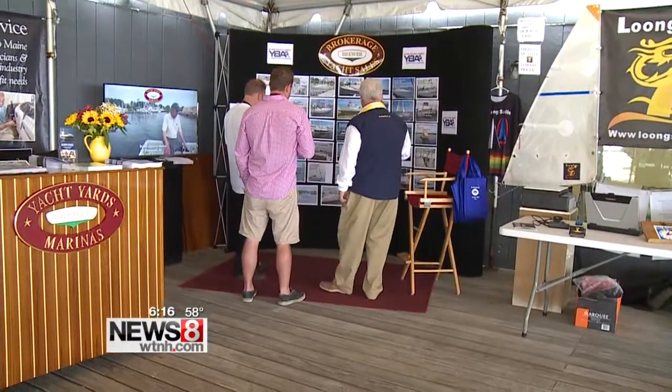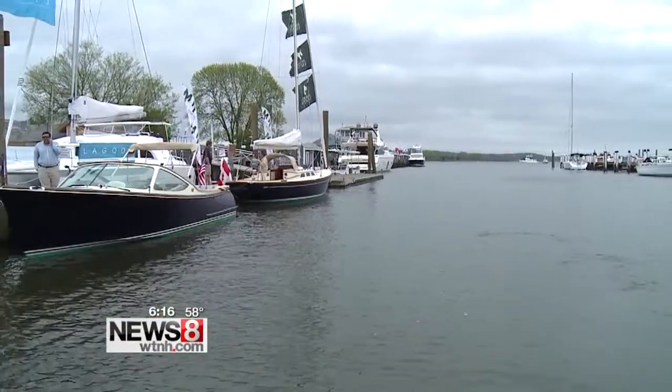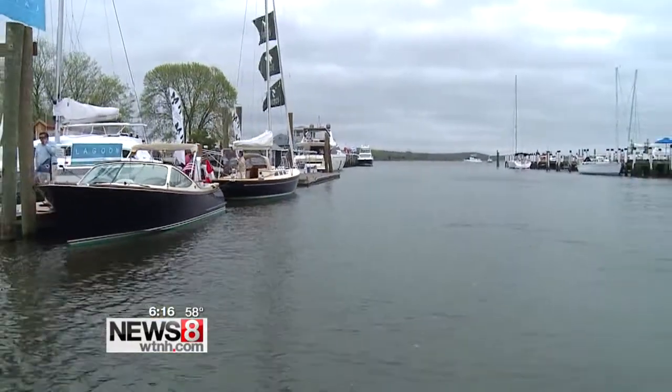Come support some local businesses at the Connecticut Spring Boat Show in downtown Essex. They're open 10 to 5 on Saturday and Sunday. I'm meteorologist Sam Cantrell, News 8.